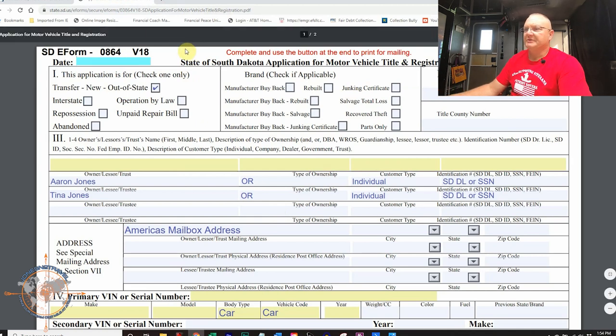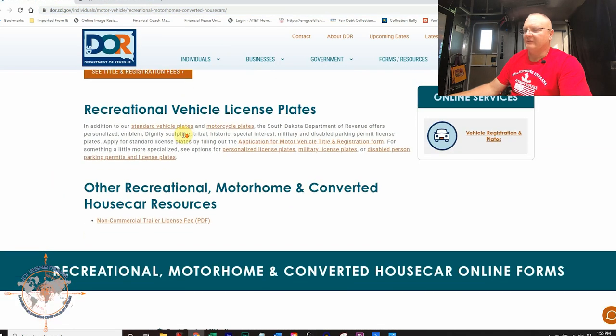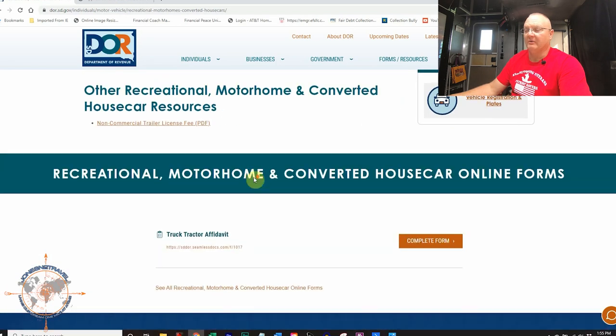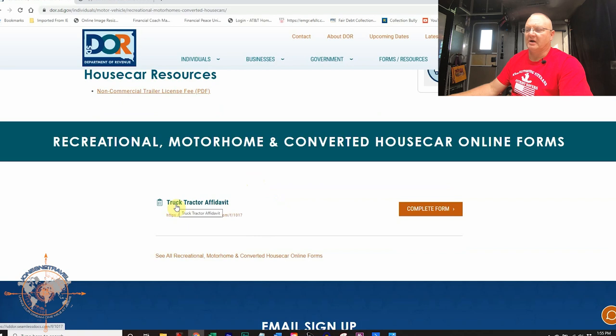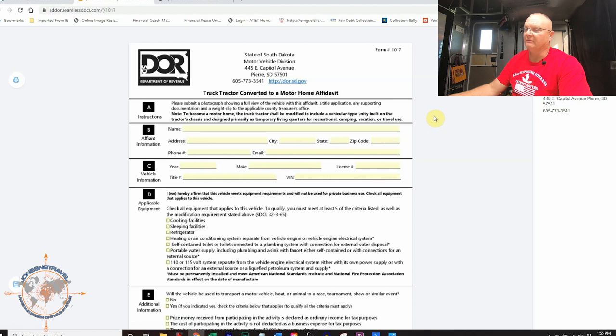Now let's jump over to the recreational motorhome form. This is the form you're going to use to register your HDT as an RV. You'll notice in the URL it says 'motor vehicle slash recreational motorhomes converted house cars.' If you scroll all the way to the bottom, hidden at the very bottom, is 'truck tractor affidavit.' That's what you need to ask South Dakota if you can register your HDT as an RV. Click on 'complete form' and I'll show you what it looks like and give you a couple of pointers — it's really simple.